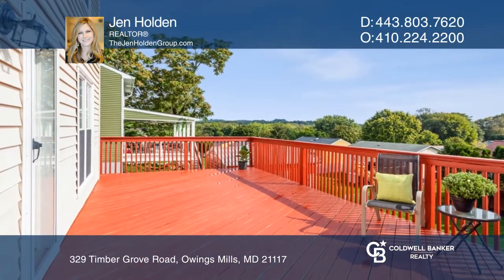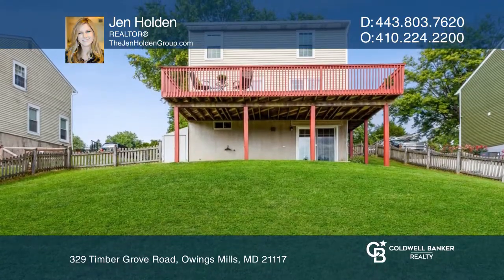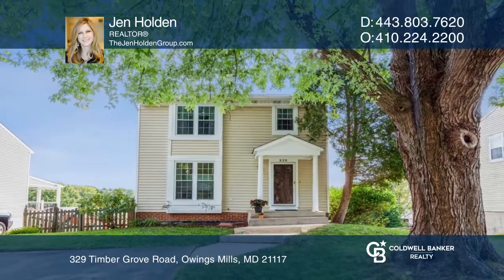Enjoy the view of your peaceful backyard while you entertain or grill out. Make yourself at home by scheduling a tour with Jen Holden.